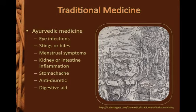Traditionally, cinnamon was used as a treatment for a broad range of ailments, including eye infections and stomach aches. It was used topically for stings or bites, and was also used as an anti-diuretic and digestive aid. The picture on the right is a photograph of a wood carving depicting the harvest of cinnamon.